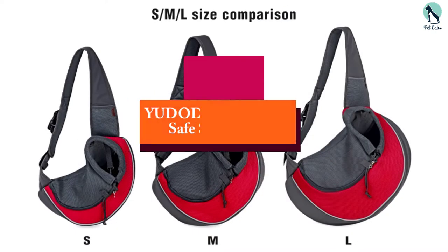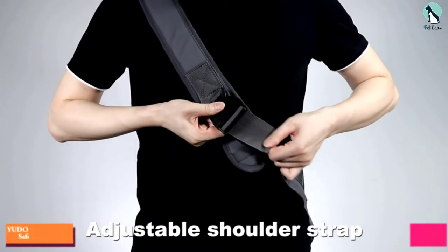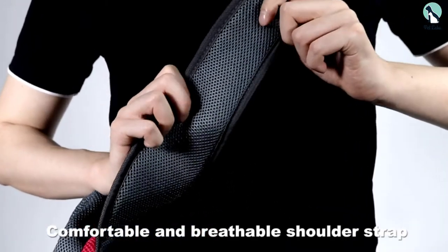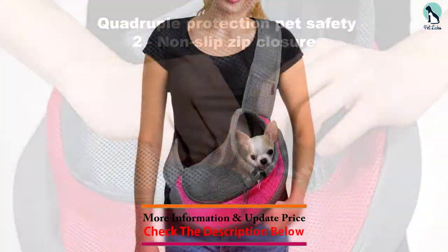At number 3, we have the YUDODO Mesh Travel Safe Sling Carrier. Small dogs are generally easier to carry around than larger breeds, as they fit in most carriers. While there are many options to choose from, the best carrier for small dogs is the Pet Dog Sling Carrier from YUDODO.